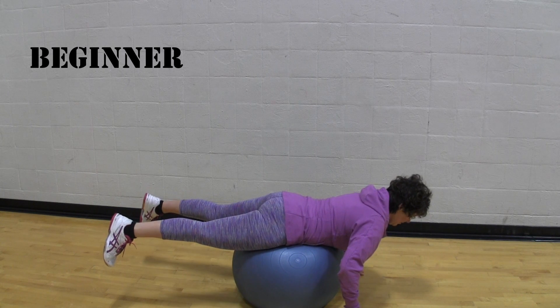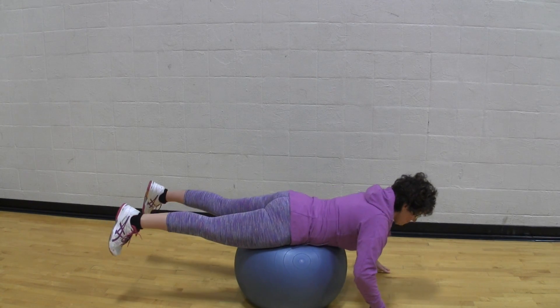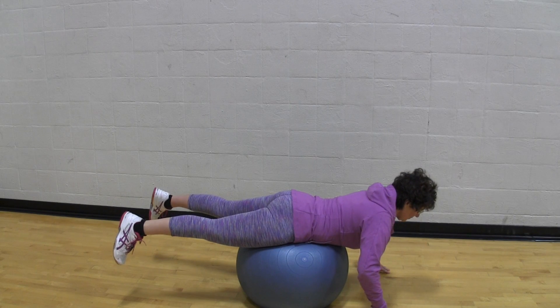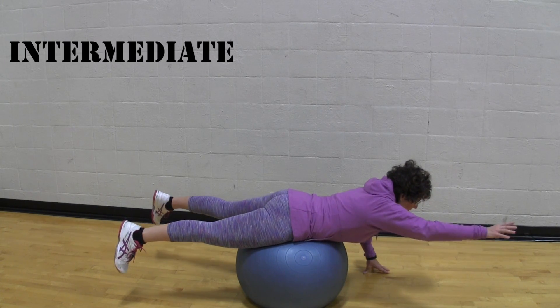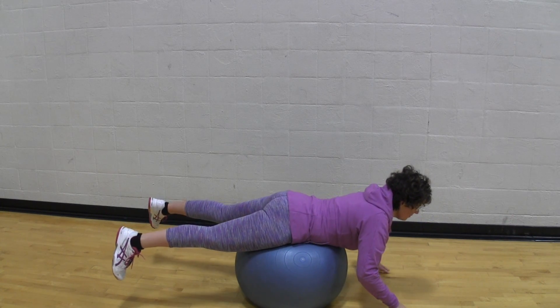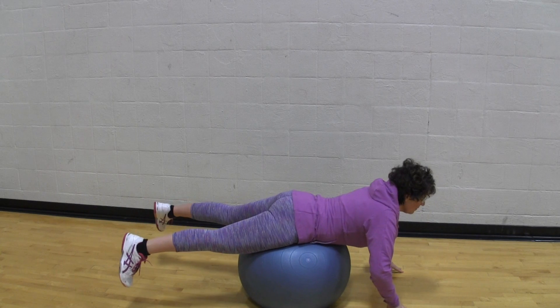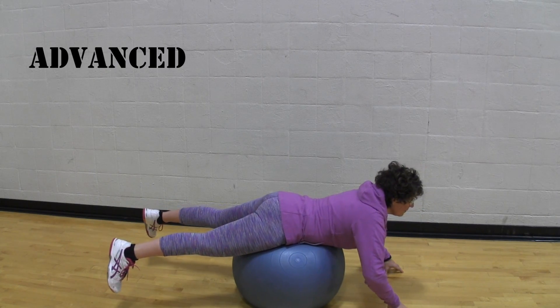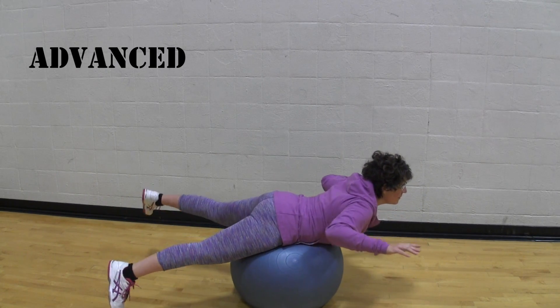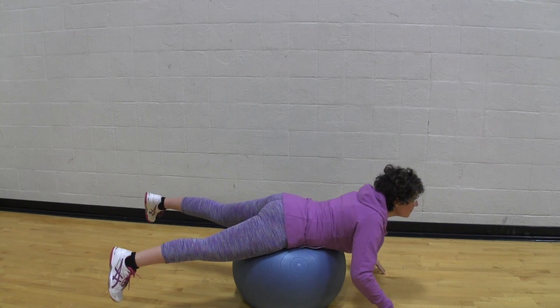For the beginner version of the stability ball superman, simply put the ball underneath your hips, roll onto your hands, and maintain your balance. For the intermediate version, try lifting one hand off the ground at a time — and if you find this too simple, close your eyes, that'll definitely make it harder. In the advanced version, we're going to try and lift our arms and our legs off the ground at the same time.